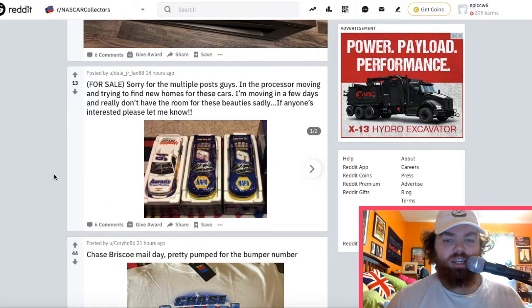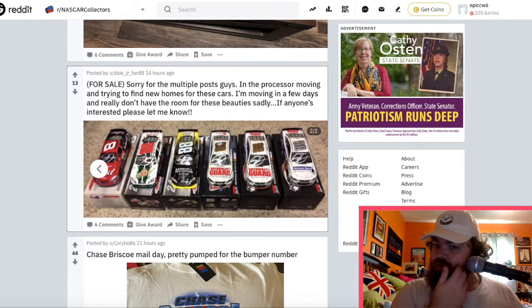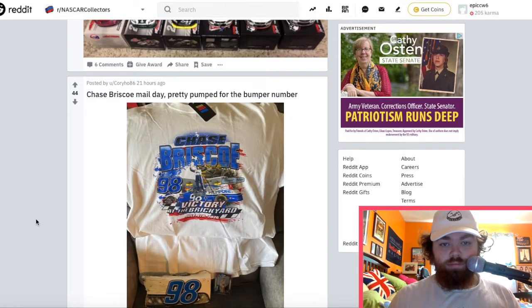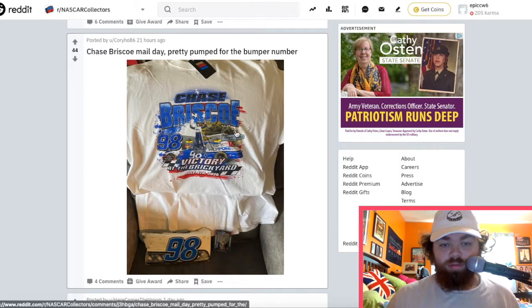Somebody's selling some signed Chase Elliott cars — Xfinity ones and a truck. I saw this one yesterday when I was looking through Reddit — I came up with the idea for the video. Somebody had a bunch of Dale Jr. ones. Chase Briscoe Brickyard win shirt and a bumper number — that's cool. I like that.